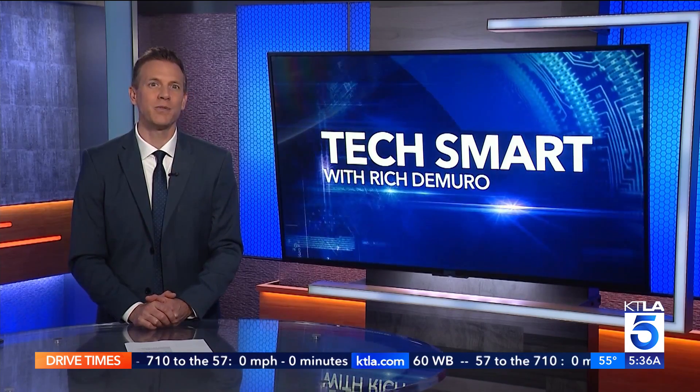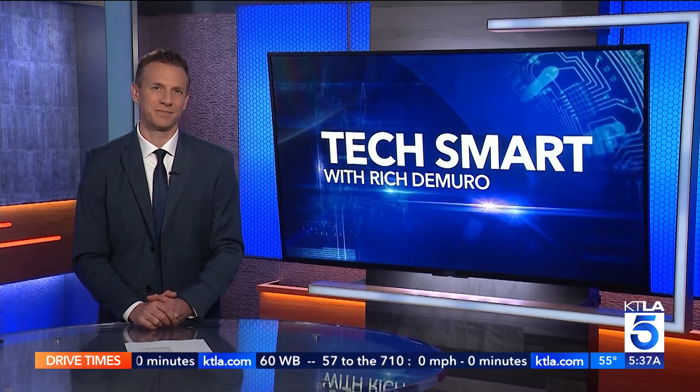I'm Rich DeMuro and you are TechSmart. I hope to see it on these sites when I'm online shopping. The suit Henry's wearing today? AI said this will fit.